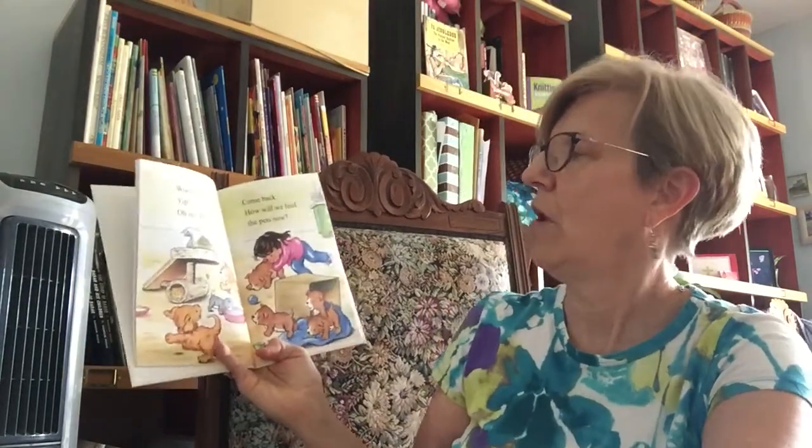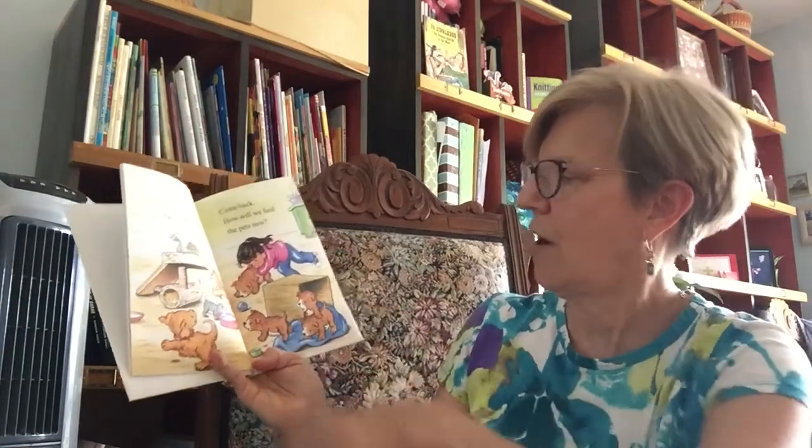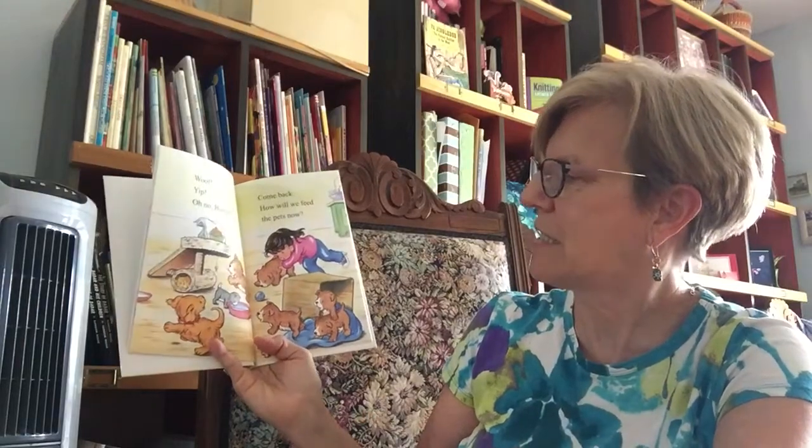I think the box is going to fall over. Woof. Yip. Oh no, Biscuit. Yeah, all the puppies all over the place. Come back. How will we feed the pets now? Trying to catch them all, huh?